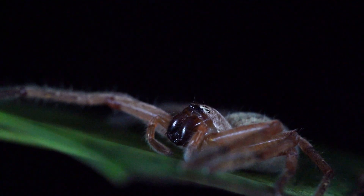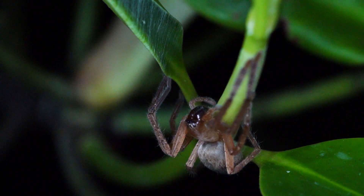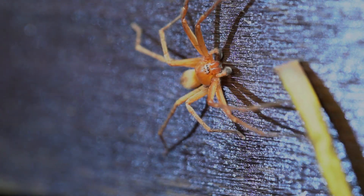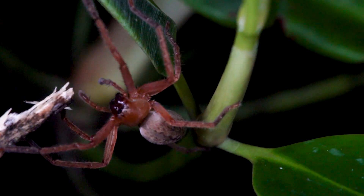They are large spiders, often growing up to palm-sized. They are also efficient predators, directly chasing and hunting their prey, instead of building webs.